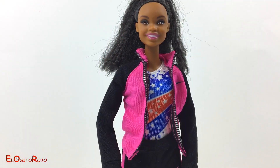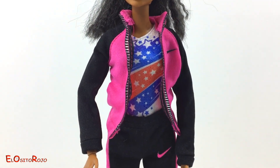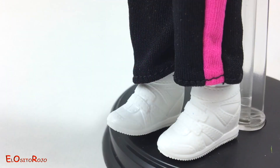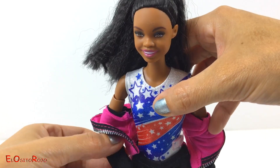¡Guau! Es una Barbie muy guapa y viene vestida de chándal de la marca Nike de color negro y rosa. ¡Pero qué bonito! Y tiene unas deportivas de color blanco muy chulas y muy modernas. ¡Ahora le quitamos el chándal para que veamos su traje de gimnasta!